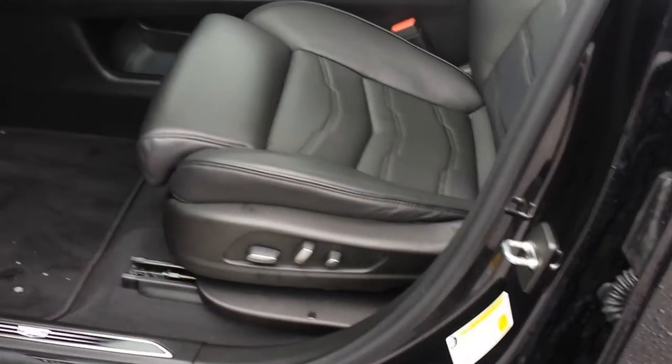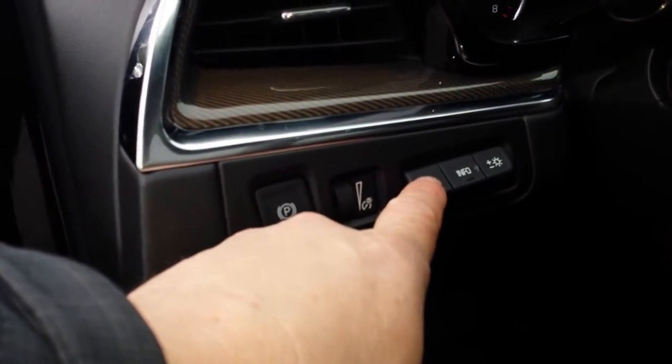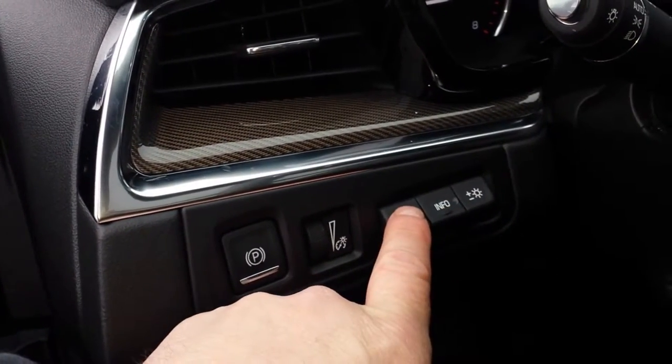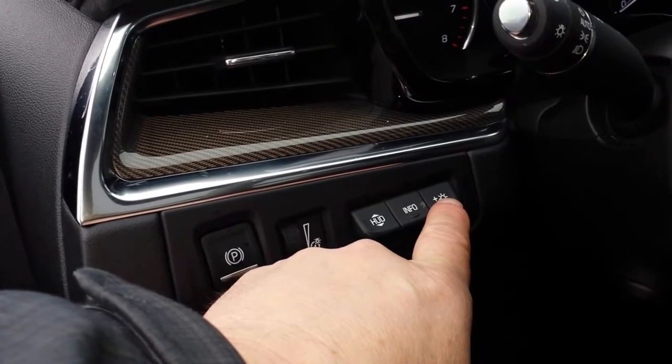Upgraded Bose stereo. It's got memory seating, power driver's seat and power passenger seat. It's got heads-up display, so you see your display in the windshield. That's your emergency brake there. You can change the information you see in your heads-up display — make it brighter or darker.